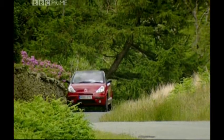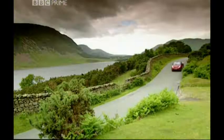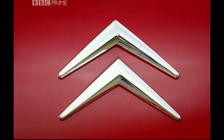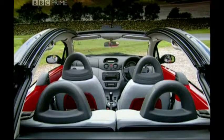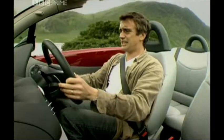Being French, most of the trim will drop off. But what's underneath is pretty tough. It costs from £12,000 to £13,500, and you can have a 1.4 or a 1.6 engine. But if you go for the 1.6, you have to have the flappy paddle gear shift. And it's hopeless.